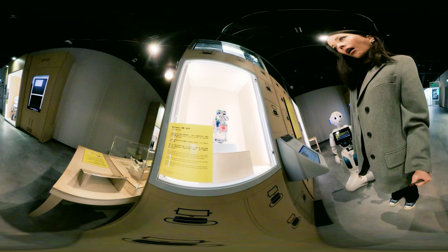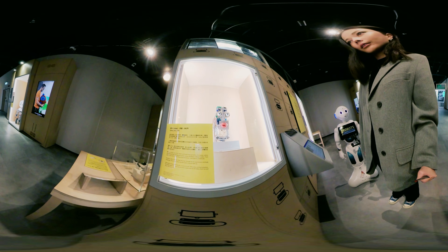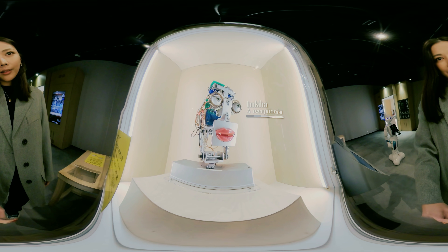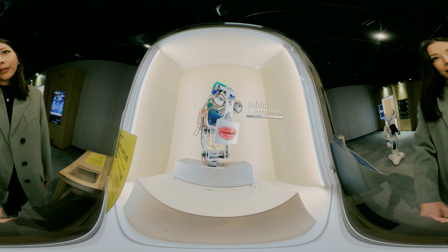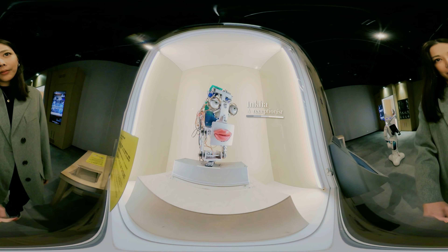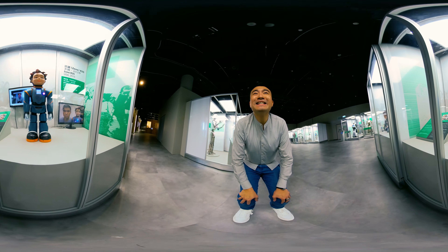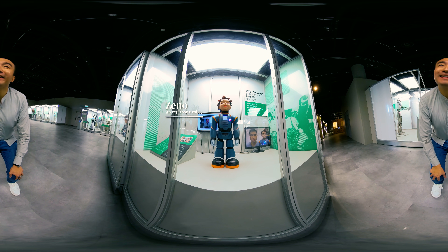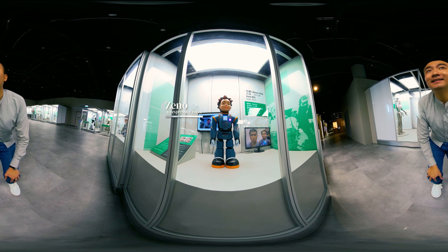Binkha, an articulate robot with lively facial expressions, was designed to serve as a receptionist and provide information to visitors. Zeno is a robot that can imitate the facial expressions of humans. It is used in learning activities and therapy for children who have difficulty with social relationships.